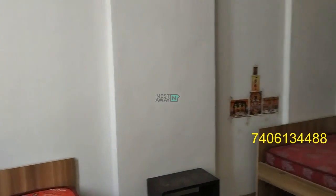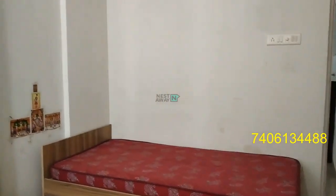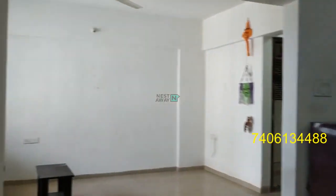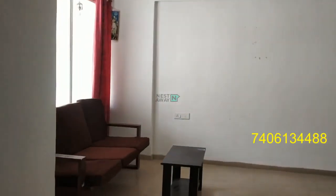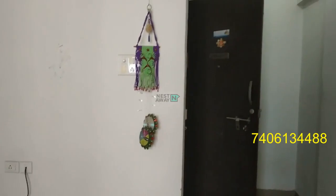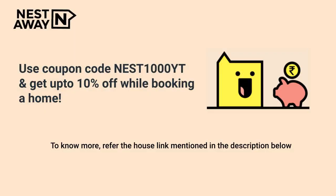The bedroom doesn't have a temple. Here is my master bedroom. Thank you.